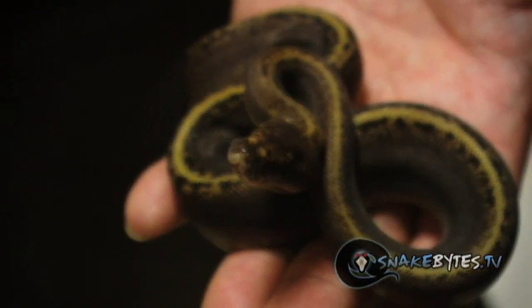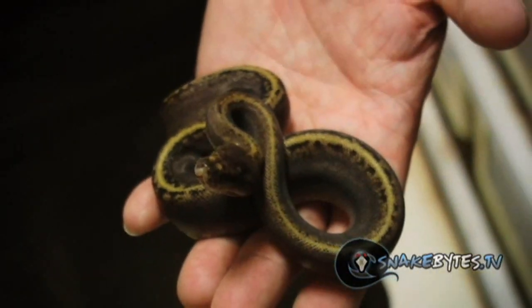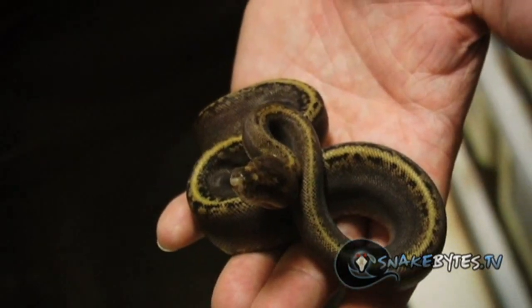These Gold Dust Ball Pythons are some of the coolest snakes that I've been producing the last couple years. It's actually a mutation that we call a black opal that we've been working on for a while now. This is the super version added to a spider.